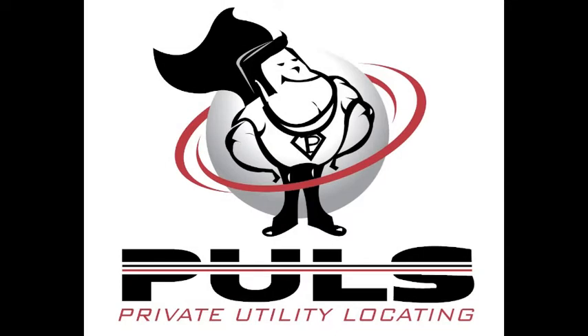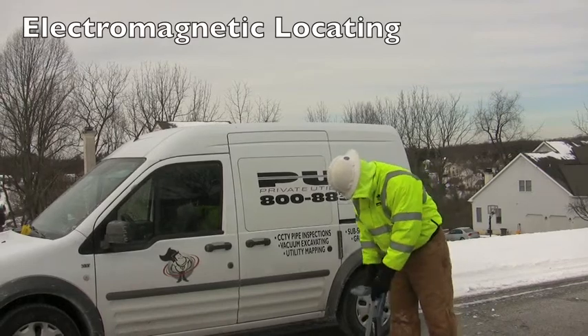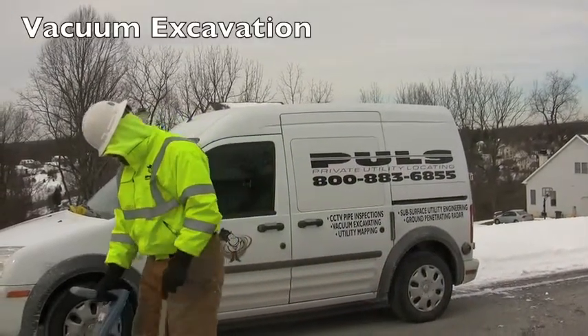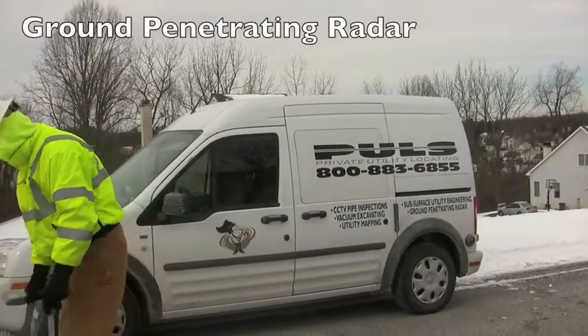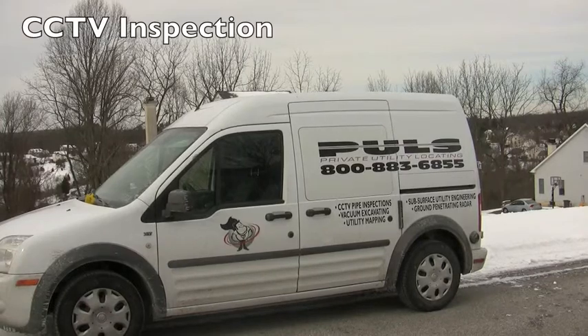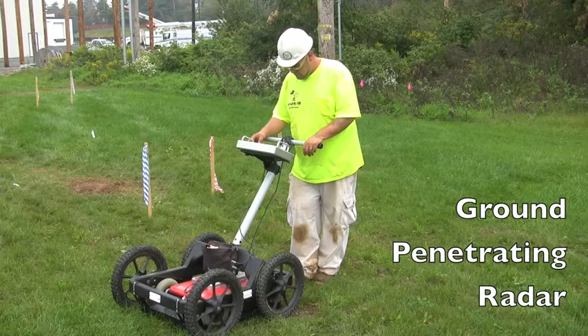Private Utility Locating Solutions specializes in the marking and mapping of utility lines that fall outside of the one-call system for both design and construction. Pulse employs a variety of utility locating tools that prevent damage, identify design conflicts, and enhance safety to projects for the engineering community, general contractors, and government agencies.